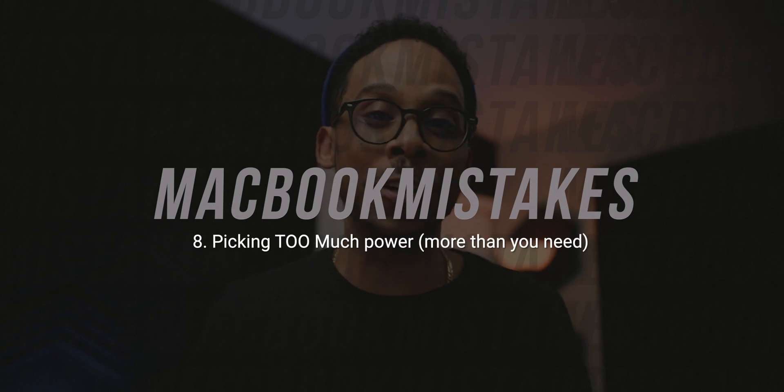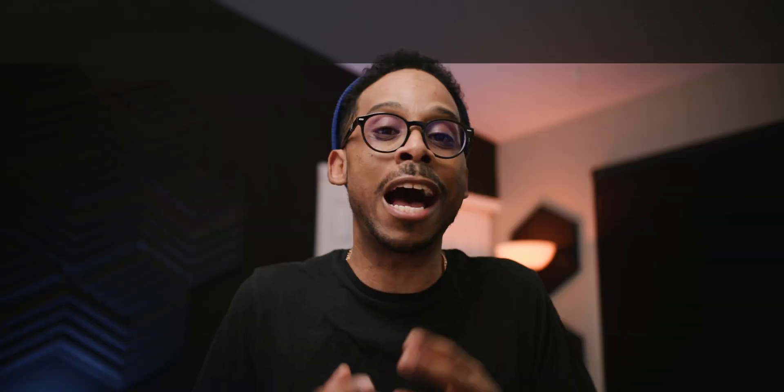Mistake number eight: picking too much power. So many times I see in the comments: 'I only do this, this, and this, but I'm getting the Max with the max amount of RAM and max internal storage so that it can last me for years.' That's not necessarily always the best decision. It's about following the order: pick the chip that's necessary for however long you'll have the device and whatever tasks you need to do, then get the right amount of RAM, then the right storage option. Don't just pick the biggest and baddest thinking you're set — you may be overpaying and overspending, and you could take some of those savings and put them elsewhere, maybe into more items within the Apple ecosystem.